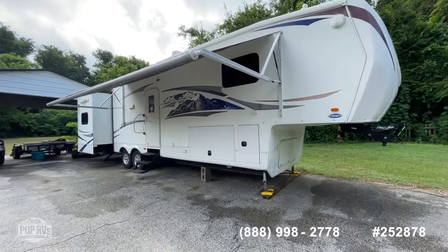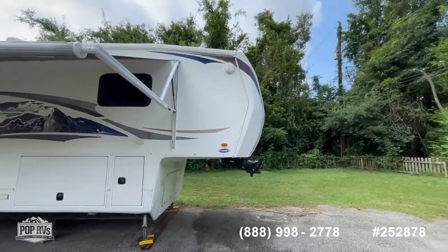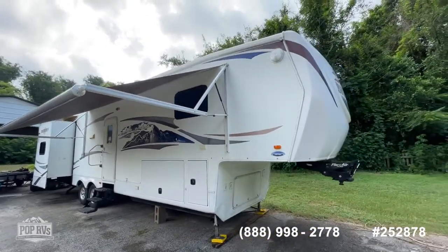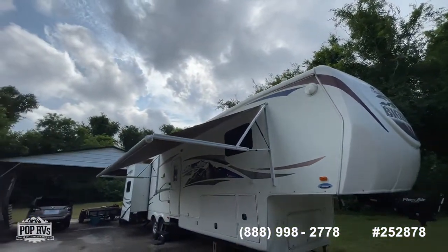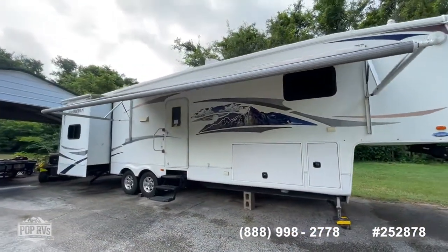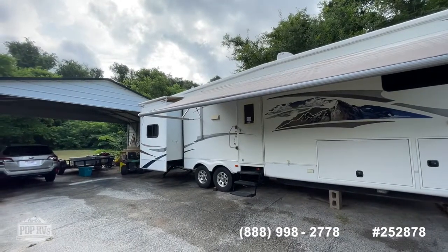A 2010 Bighorn made by Heartland, a really good RV manufacturer. Front bedroom arrangement, back living room arrangement. A couple of things to note — recently they did have the whole roof resealed. This awning is relatively new and appears to be in really good shape. Single point entry right mid-cabin. Looking at the rear, that is your living room slide out.